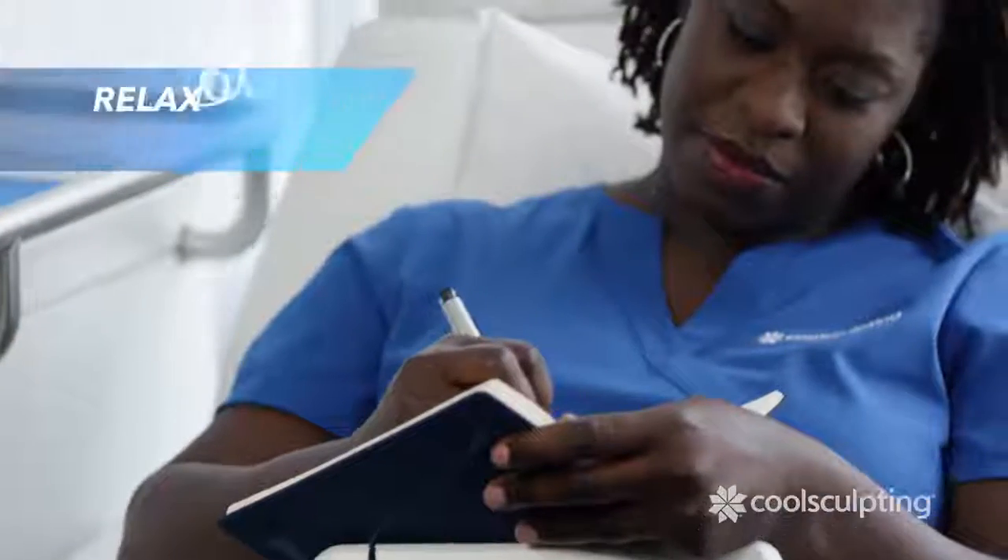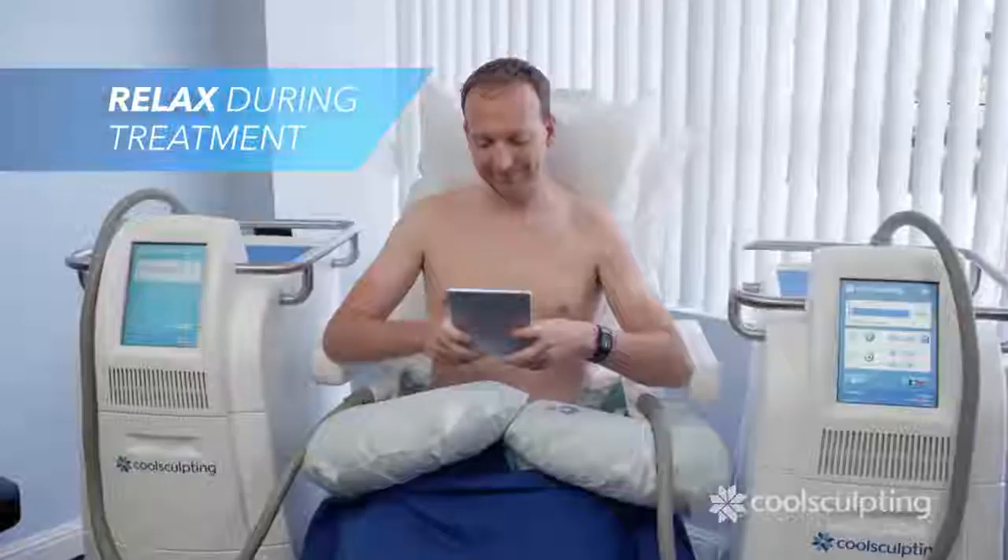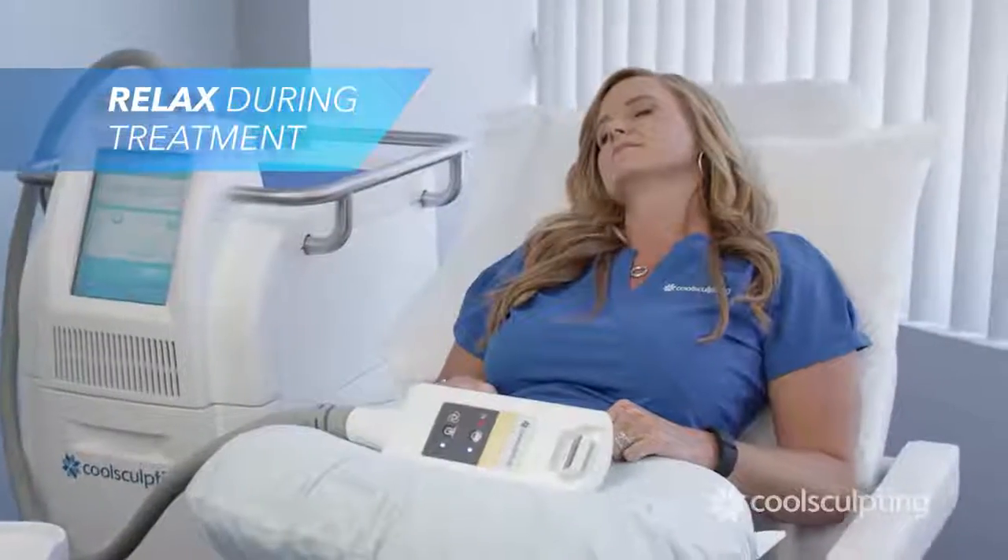During the treatment, you can relax, read, browse the internet, or even nap.